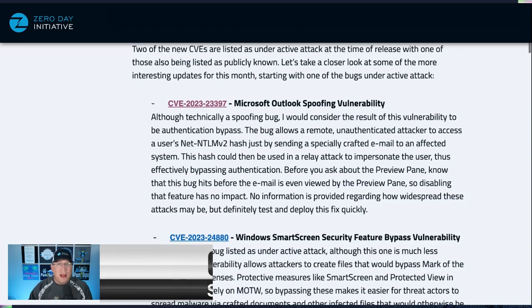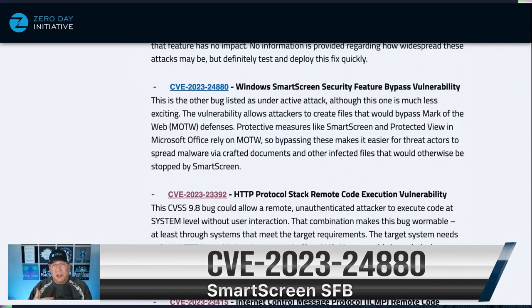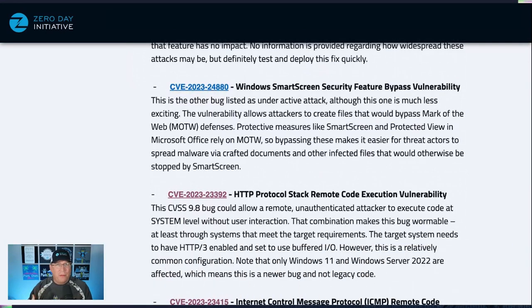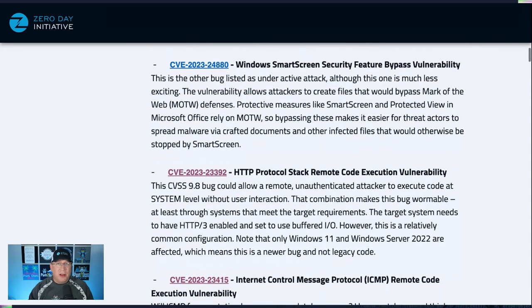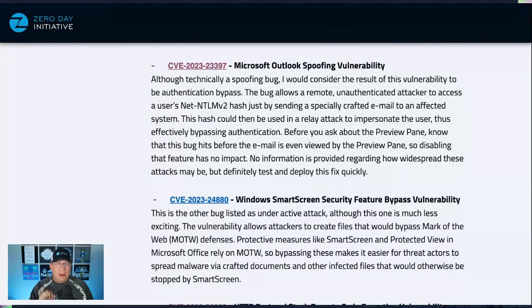The other bugs under active attack right now are two Windows SmartScreen security feature bypass vulnerabilities — essentially Mark of the Web bypasses. If you get something from the internet, it should have a Mark of the Web on it, which triggers extra precautions. This bug allows you to bypass those precautions in an open-and-own scenario — you just don't get the 'are you sure you want to enable this?' dialogues you normally would. Microsoft gives no indication on how widespread either of these bugs are being exploited.